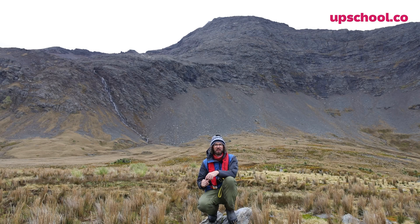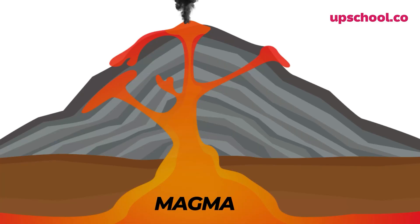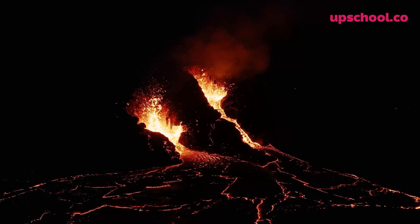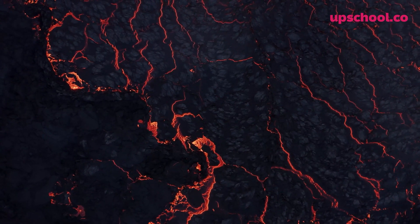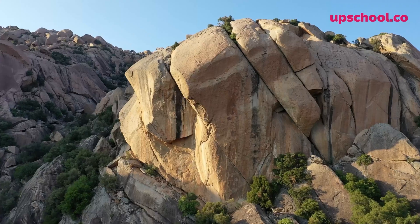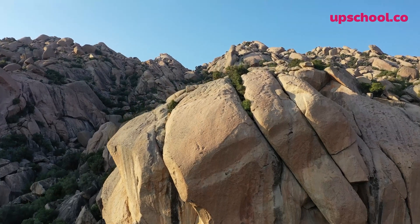Later on, a volcano is ready to erupt. In the magma chamber, that magma sits and waits. When the volcano erupts, lava is thrown out into the atmosphere, dries, and causes igneous rock — and these are the mountains that you can see behind me.